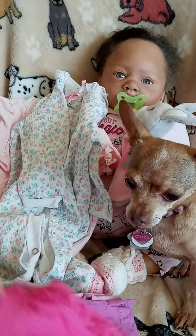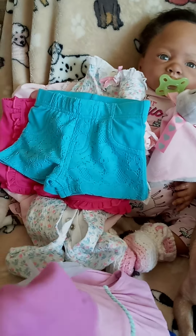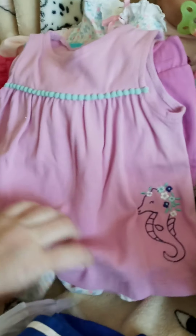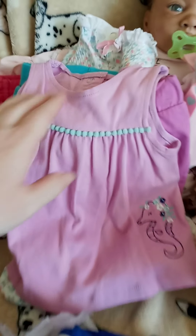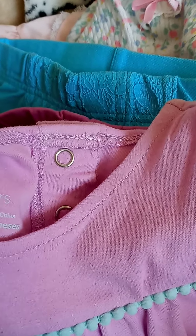I got some pink shorts — 12 months. Some blue shorts with lace in front, and these are 18 months. Here's some purple shorts and these are 12 months. I got this little vintage sailor dress. Very cute. I don't know if it's vintage but it is 12 months.